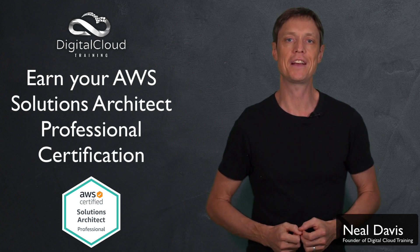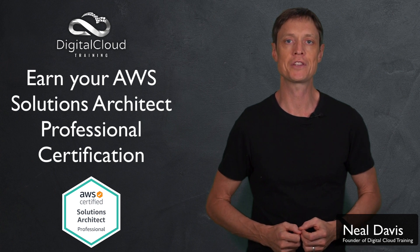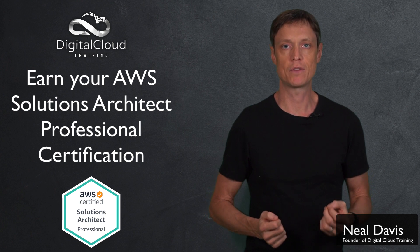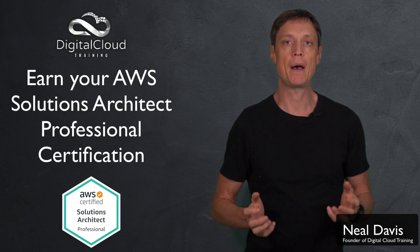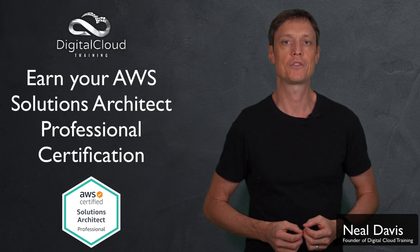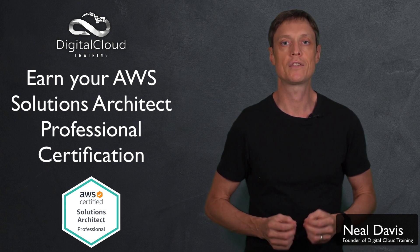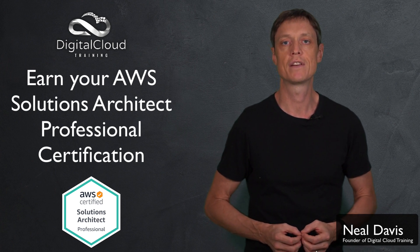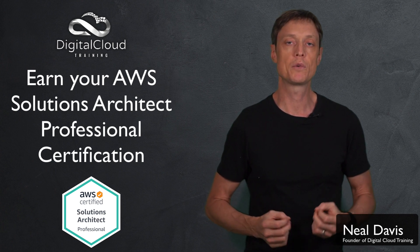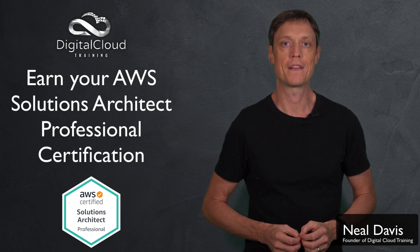If you're looking to take your career to the next level and earn your AWS Certified Solutions Architect Professional Certification, then you're in the right place. In this short video I'll give you some background on this certification, talk to you about the exam and what to expect, and then how you can best prepare to make sure that you pass your exam. The Solutions Architect Professional Certification is one of AWS's hardest certifications to achieve, but that means it's also held in very high regard by employers. It's absolutely achievable and with the right steps you'll get there.